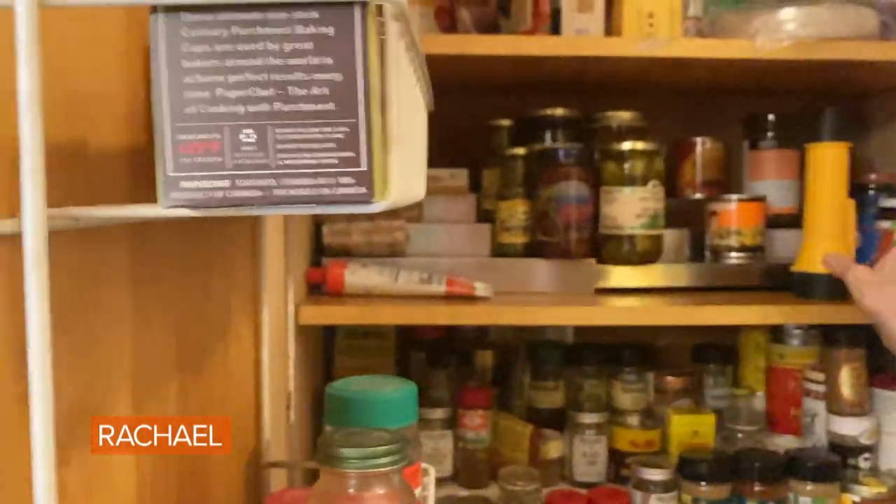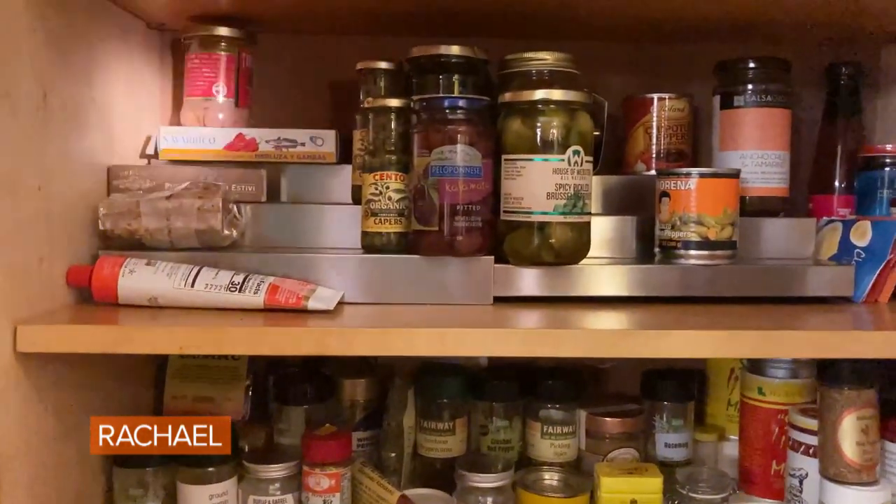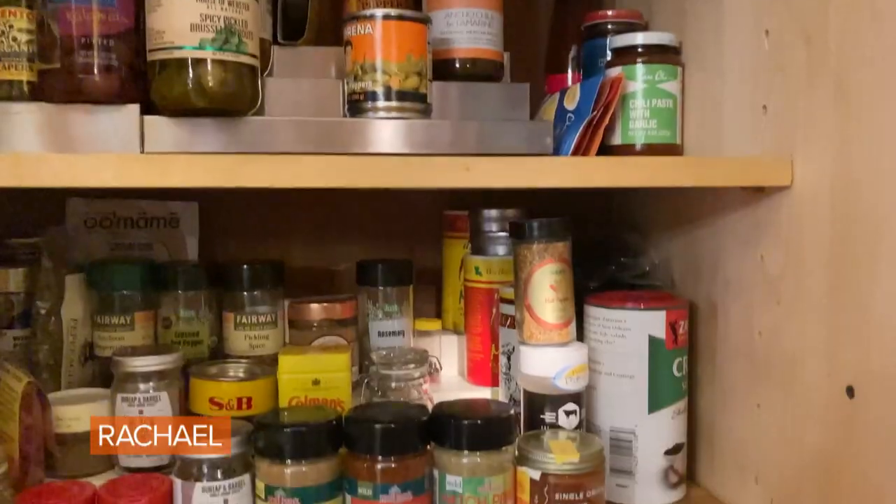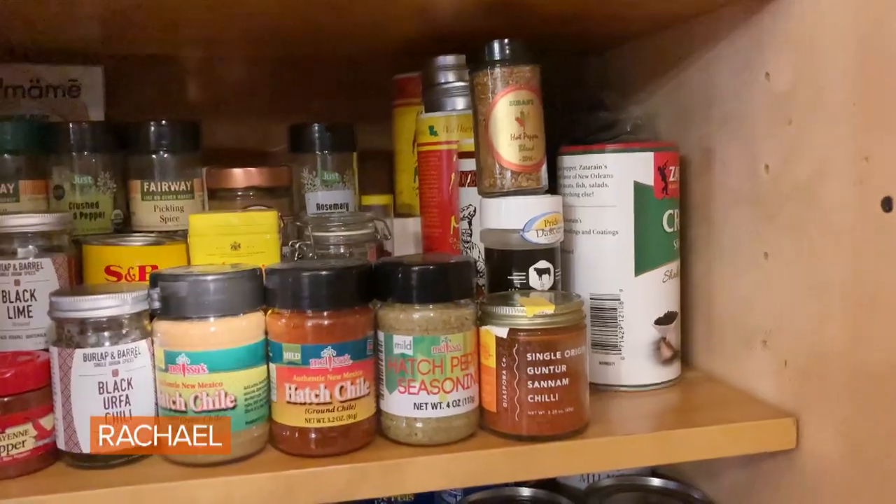If you're an onion soup fan, get a pair of these. It is time to go to my spice cabinet — here we are at my pantry. I have my trusty flashlight, which is absolutely essential. That and these graduated shelves really help me because I can see everything at one fell swoop.